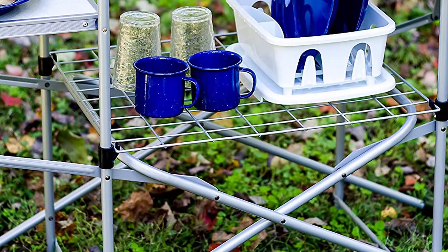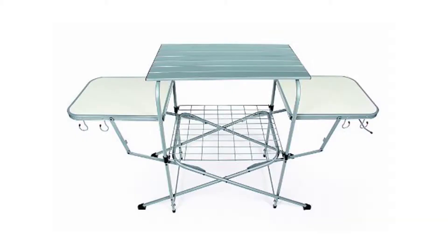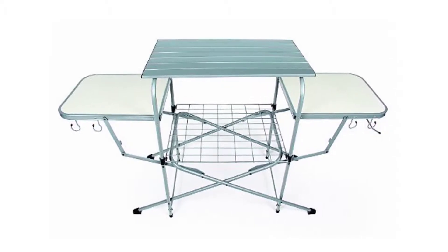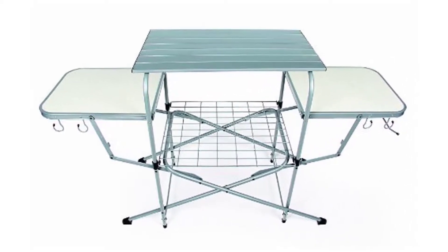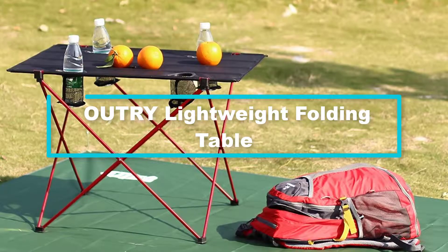Additionally, this model comes with a handy paper towel rack, a high-strength frame for durability, as well as built-in racks that assist you in storing your grilling racks and other accessories. At number 2 we have the Outry Lightweight Folding Table.